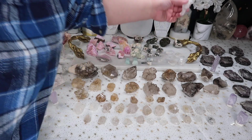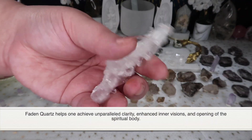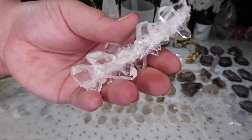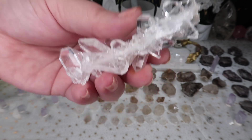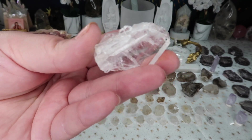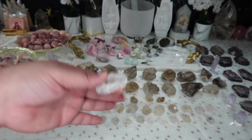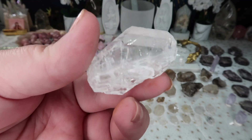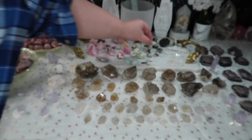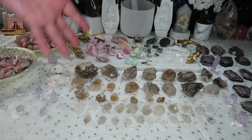I also got some gorgeous faden quartz — another variety of quartz that comes from Pakistan and the Middle East. The luster and clarity on these are so gorgeous. I have one bigger piece and some smaller options as well. They honestly almost resemble the perkamores but are just another variety of quartz that I'm absolutely obsessed with. I hope some of these items are new to you guys because a lot of them were new to me when I got them from my supplier.